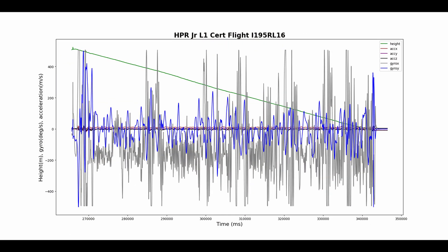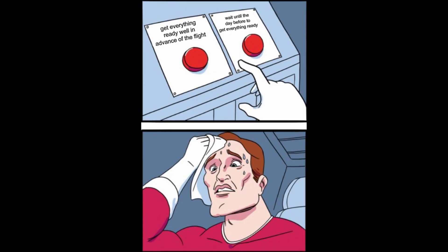Either way we still got some valuable data, mainly the altitude data. The gyro data looks a bit like noise but the rocket was spinning absurdly fast. This code did not have any quaternion integration, so that may have been the issue with the gyro. The code was written on the way to the launch site as I wasn't planning on flying the computer until the day before.